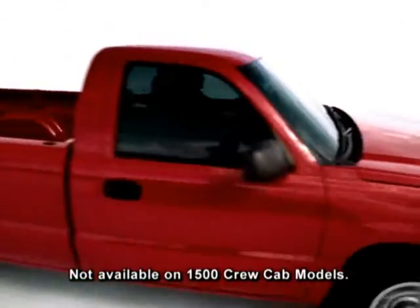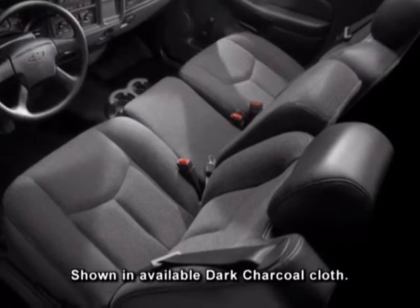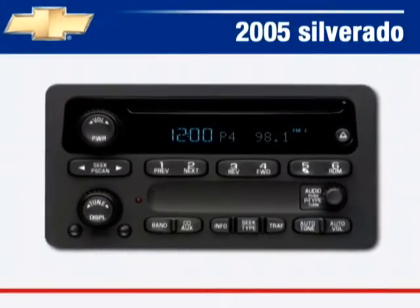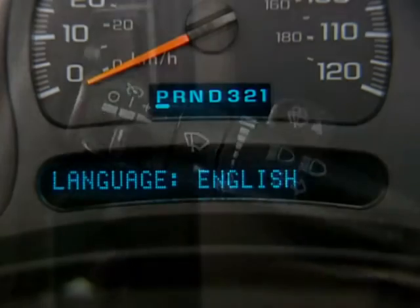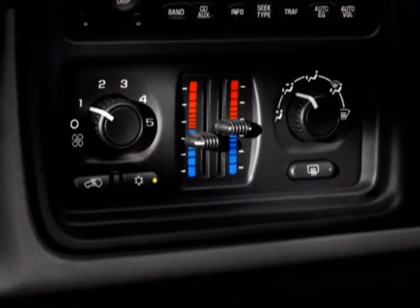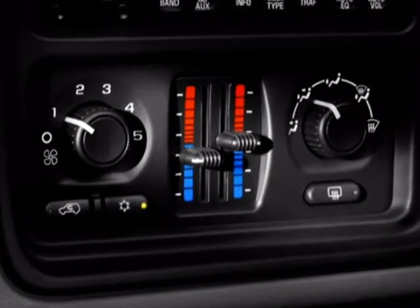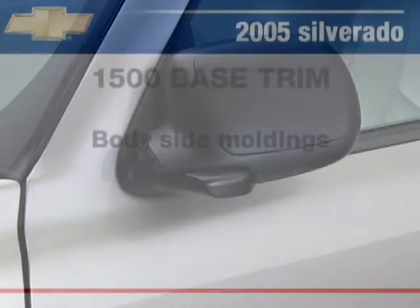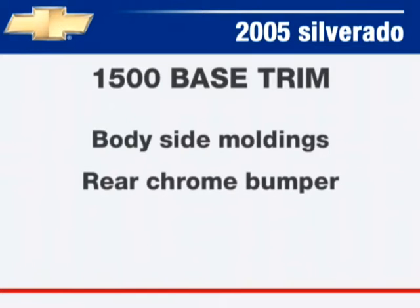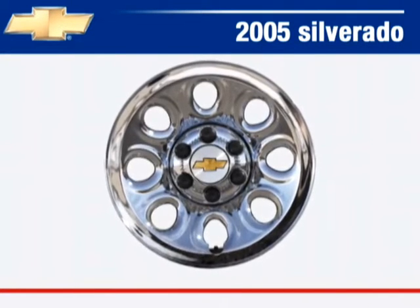Select 1500 base standard features include a front vinyl 40/20/40 split bench seat, an AM/FM stereo with CD player, cruise control, a multifunction driver information center, manual dual zone climate control, dual fold-away black exterior mirrors and body-side moldings, a rear chrome bumper, a fleetside box, and 17-inch chrome-styled steel wheels.